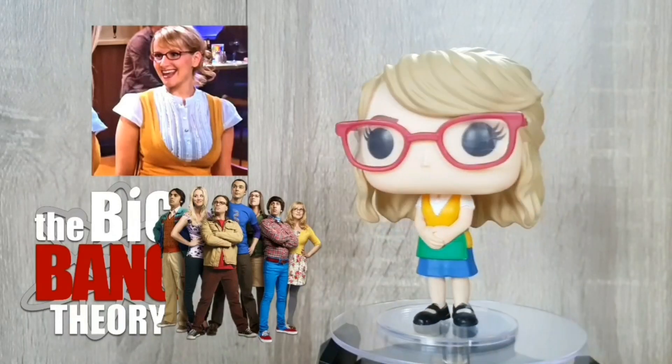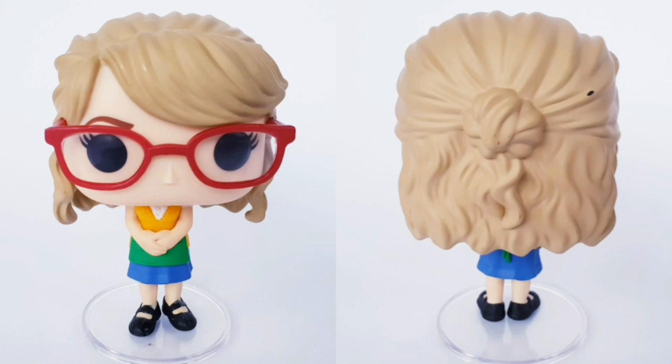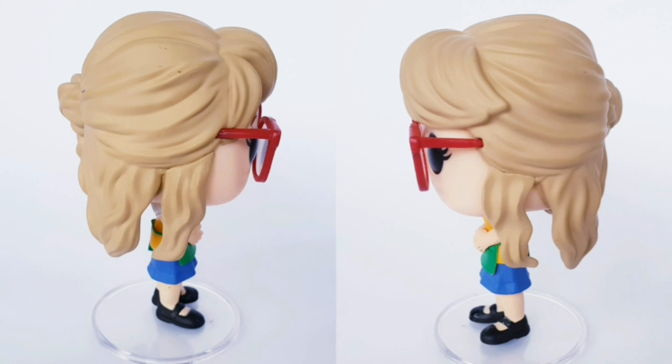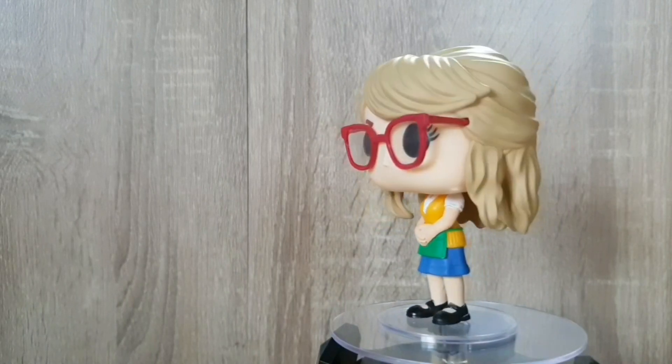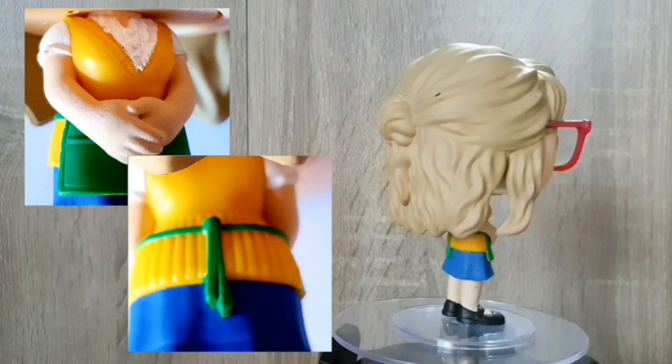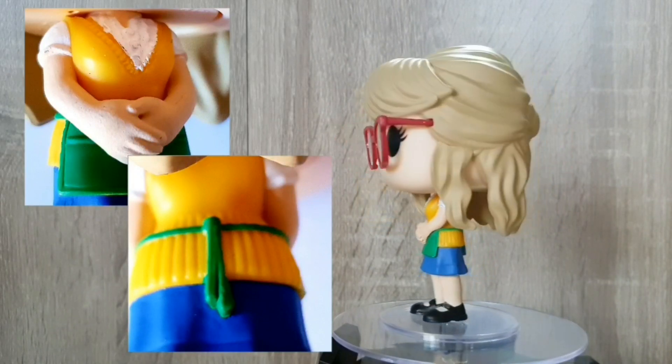First up out of box number two, we've got Bernadette in her Cheesecake Factory uniform. I love it. I love the little apron — you can actually see her little apron strings at the back. The hair moulding is really, really well done. The only downside to this particular one, I think, is the paint job; there's a lot of chips and missing bits of paint, but that could just be the one I got. The thing I love the most is the details in her shirt — you can actually see the ruffles in it. But overall, this is a great little addition to the Big Bang Theory set.